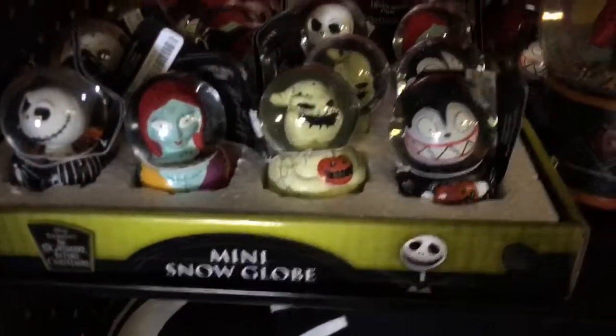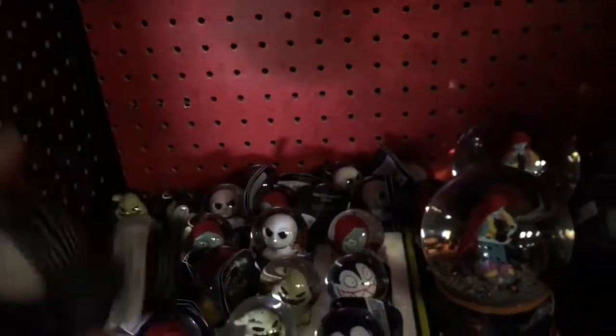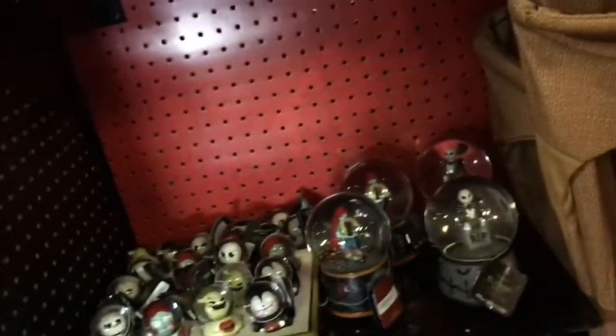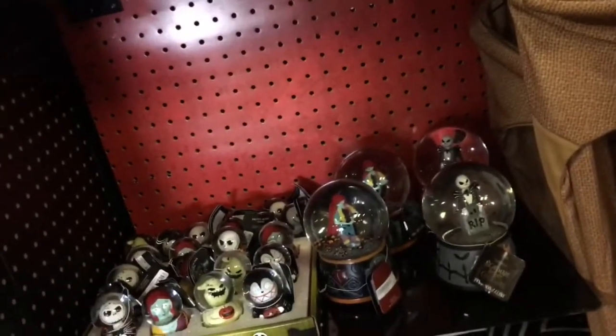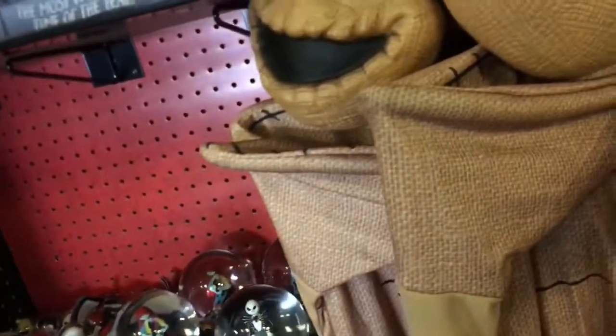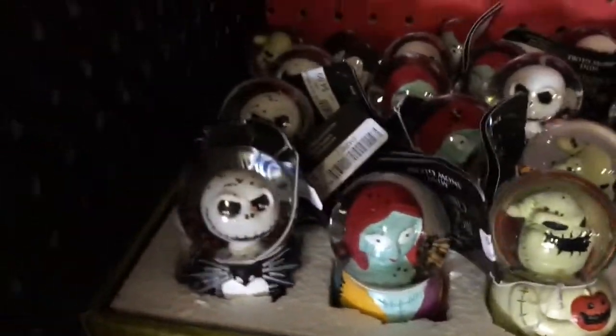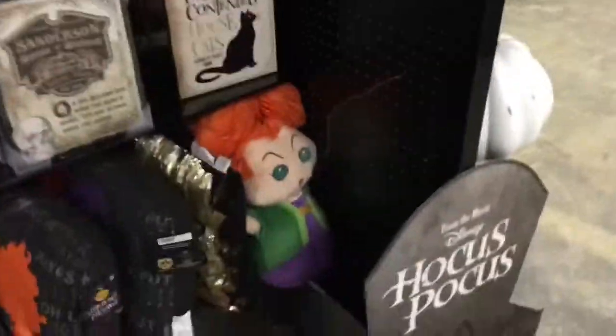This is interesting — Nightmare Before Christmas mini snow globes. They're different from the ones from last year, which I unboxed on my channel. Those were miniature sized and I believe exclusive to Hot Topic, but these look a little more detailed with a bigger size to the characters — mostly just their busts. The ones we unboxed had full-size pocket pop keychain-sized characters inside. There's more Hocus Pocus stuff here and I think that was the scarecrow that was sitting up front.